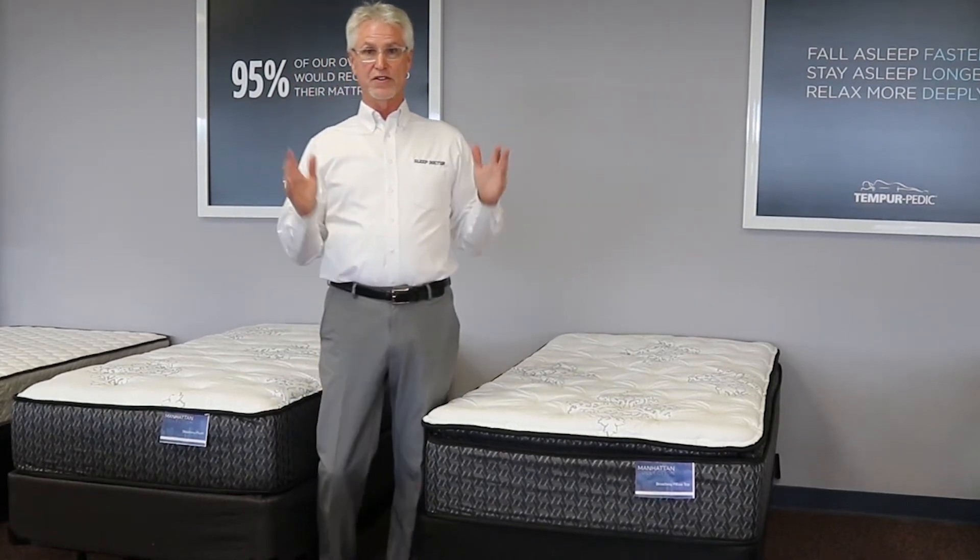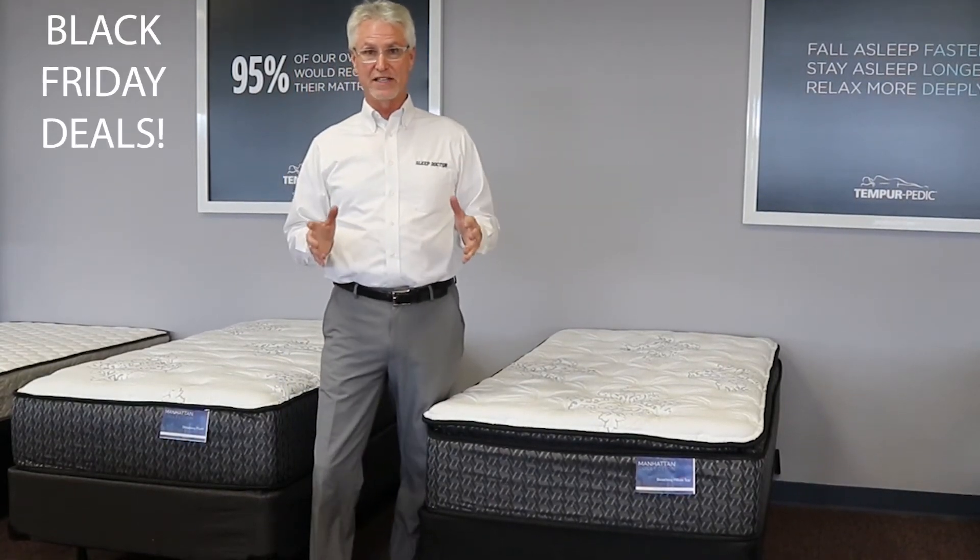This is Roger the Sleep Doctor talking about the three biggest Black Friday deals we have.